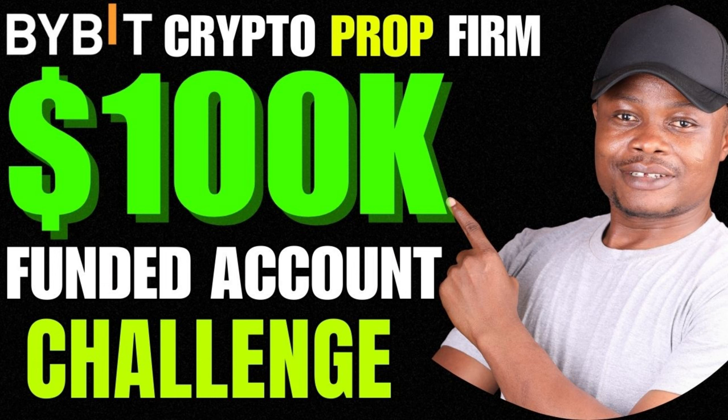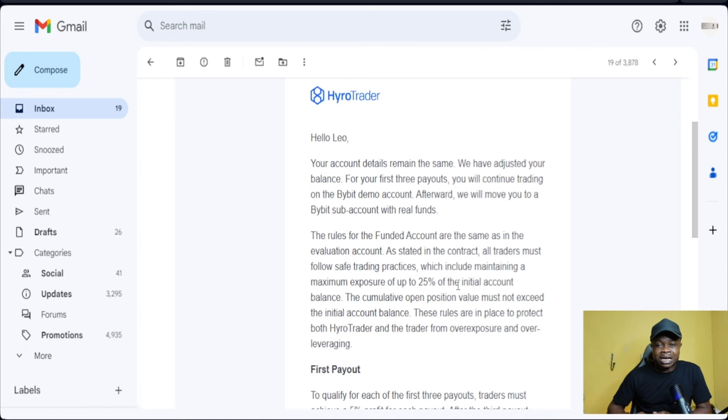I've made a previous video showing you how to get funded with 100k or how to buy the Hyrule Trader funded account. I actually bought two different accounts — two different challenges — and I passed both of them at the same time. For the first time, once you pass the evaluation stage, which requires you to make 10 percent in the first phase and five percent in the second phase, you get funded.